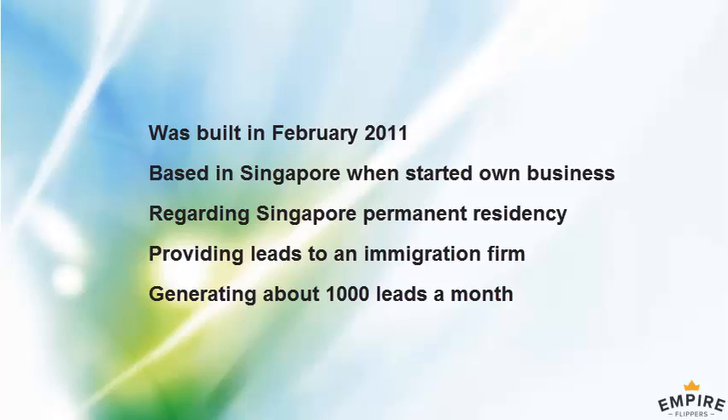With permanent residency, as an expat myself in Singapore, I knew how difficult it was as a niche because the government doesn't really publicize any information on how to get it. It's not like a point system like other countries such as Australia. In Singapore, they don't really tell you what you need or how to apply — they just make it very, very difficult.